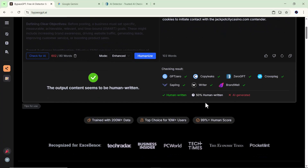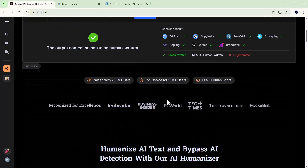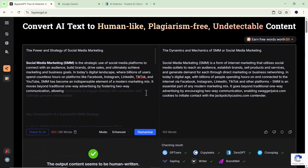So if you're someone who writes with AI tools like ChatGPT or Gemini but worries about detection, bypassgpt is definitely worth checking out. It's fast, super easy to use, and works like magic. Thanks for sticking around. If you want me to test other AI tools or do a full comparison video, drop a comment below and let me know. Don't forget to like the video, subscribe, and hit the bell so you don't miss future uploads. Catch you next time.